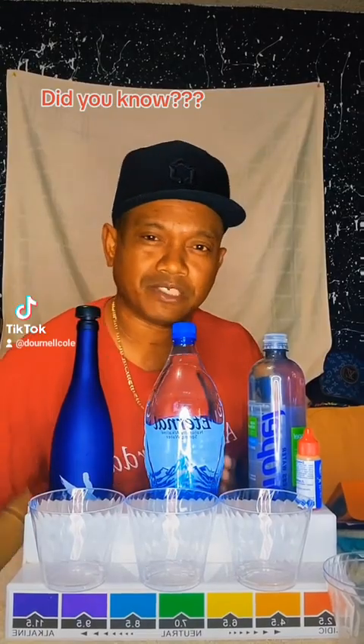As you know, if you spend your money on bottled waters, you're wasting it. Let's do some experiments real quick.